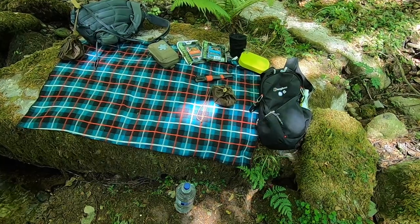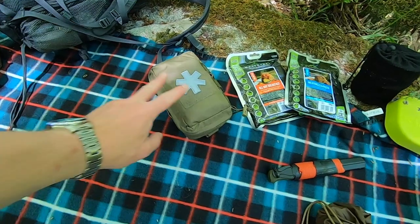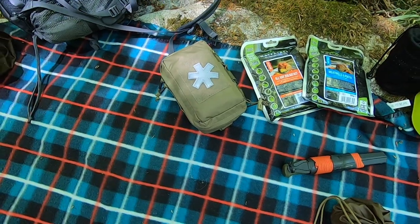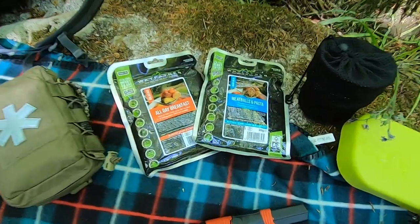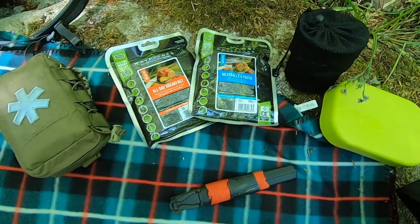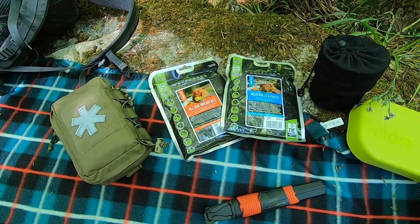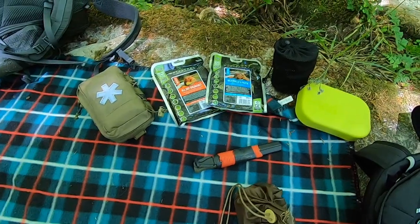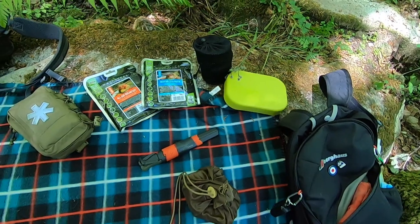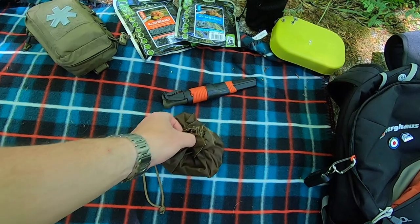We've got a few different things with us this week. I've decided to up my medical supplies — Wendy nearly had an accident last week and got her ear quite badly — so this is the Helikon-Tex medical pouch. We've also got the Wayfarer all day breakfast and the Wayfarer meatballs and pasta for our lunch today. None of this is sponsored. We also have the Wildo cook set, which we've found very useful, and something new — a waxed tinder pouch.